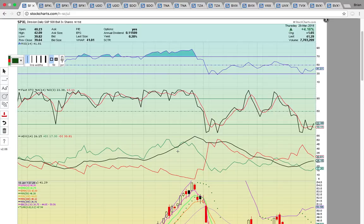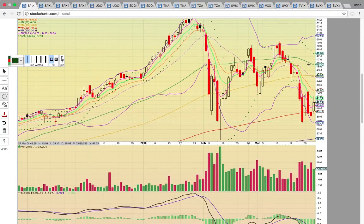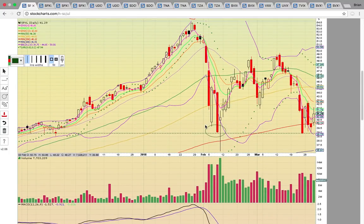First up, let's take a look at SPXL. This is the Direxion Daily S&P bull three times, so this tracks the S&P times three — if the S&P is up 1%, this should be up 3%. It closed up 4% on Friday, a very bullish move. It's been in a downtrend and is currently trying to hold support from the February lows at the 39 support level, also holding the 200-day simple moving average at 40.